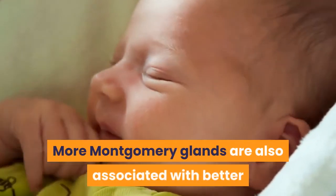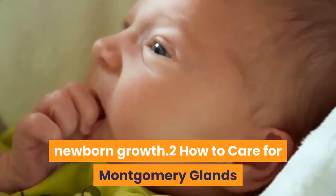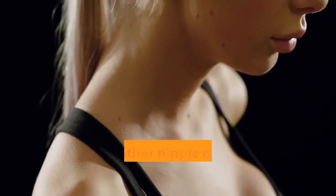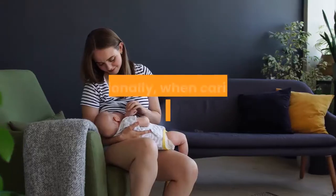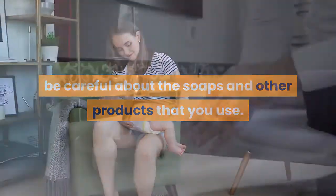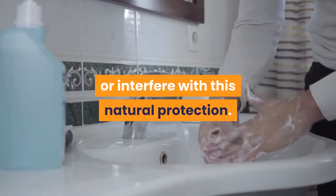More Montgomery Glands are also associated with better newborn growth. Since the Montgomery Glands provide a natural moisturizer for your nipples, you don't need to use lanolin or any other nipple cream to moisturize your nipples. When caring for your nursing breast, be careful about the soaps and other products that you use, as harsh antibacterial soaps can wash away or interfere with this natural protection.